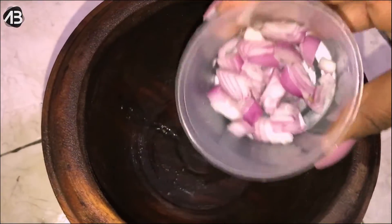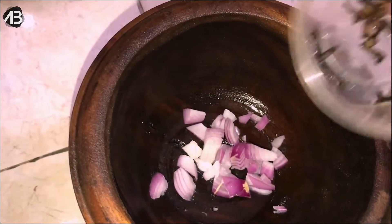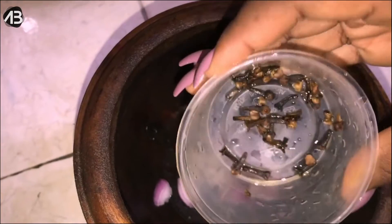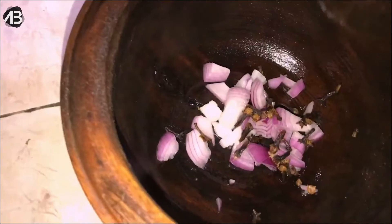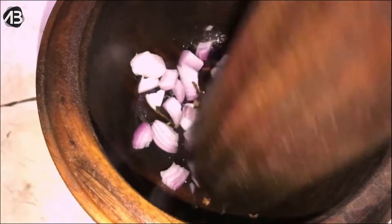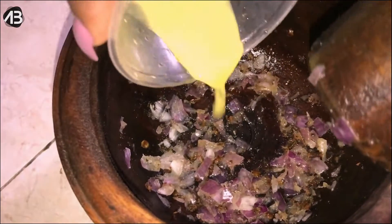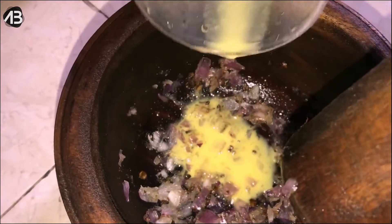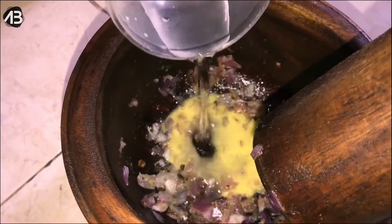Now we're going to blend the spices for the kelewele: some onions, a little clove, ginger, and a little water. Just blend all of that together.